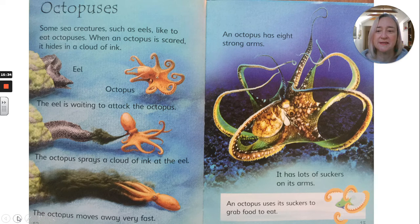Octopuses. Some sea creatures such as eels like to eat octopuses. When an octopus is scared it hides in a cloud of ink. This is an eel and this is an octopus — the eel is waiting to attack the octopus. The octopus sprays a cloud of ink at the eel and moves away very fast. An octopus has eight strong arms and lots of suckers on its arms. An octopus uses its suckers to grab food to eat.